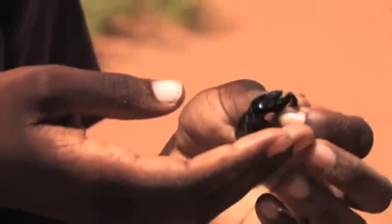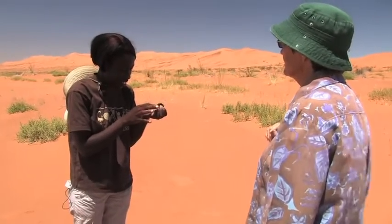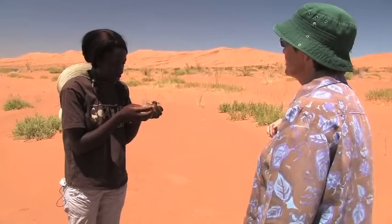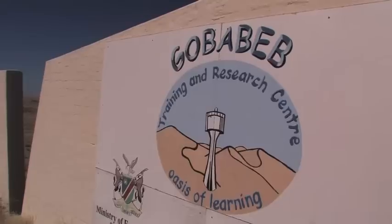Mia Kabajani is a young Namibian researcher working on a long-term monitoring program at the Gobabeb Training and Research Center. What we can learn from these animals and their adaptations is that if things get hard for you, you just have to learn to live with that. So it's all about adaptations.